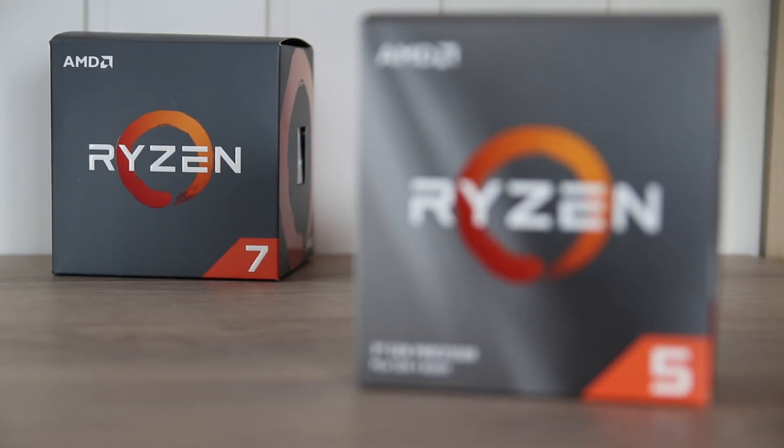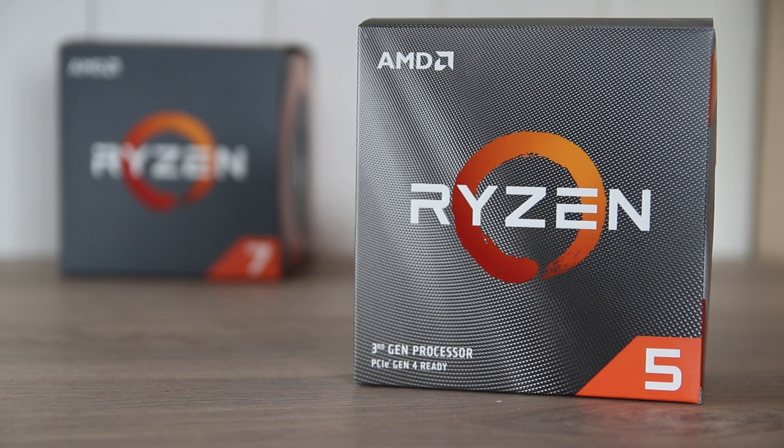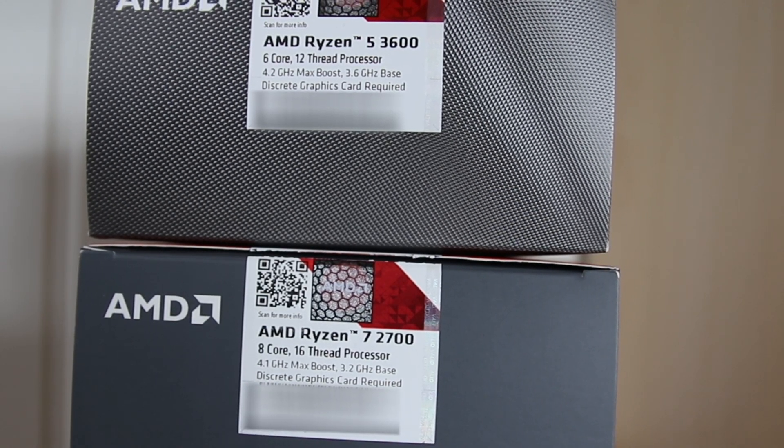This is NoCultExport and in this video we're going to find out which Ryzen CPU you should go for if you have roughly $200. Should you go for the 8-core 16-thread R7 2700 or the 6-core 12-thread R5 3600? Let me start off by saying: if you're not going to overclock, then go with the R5 3600.